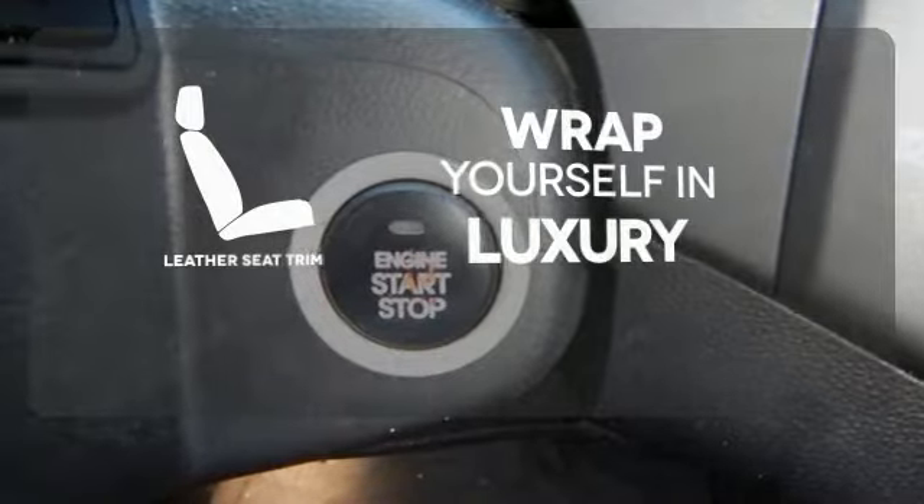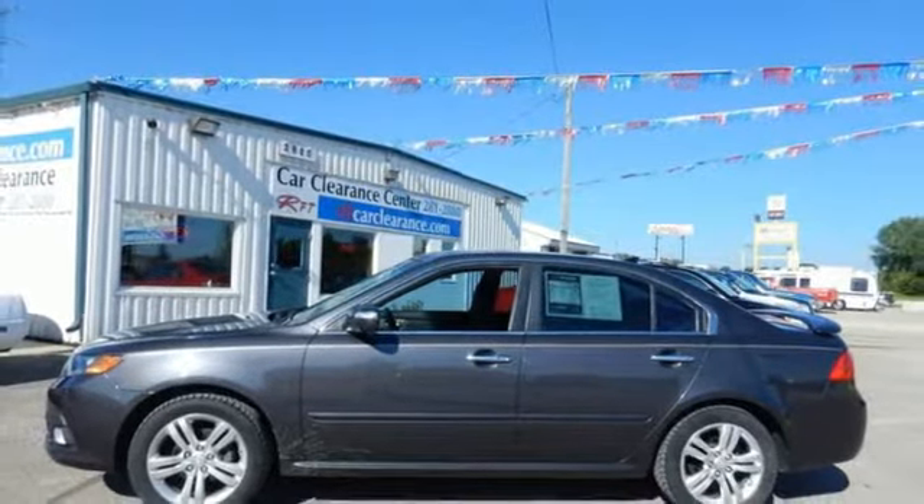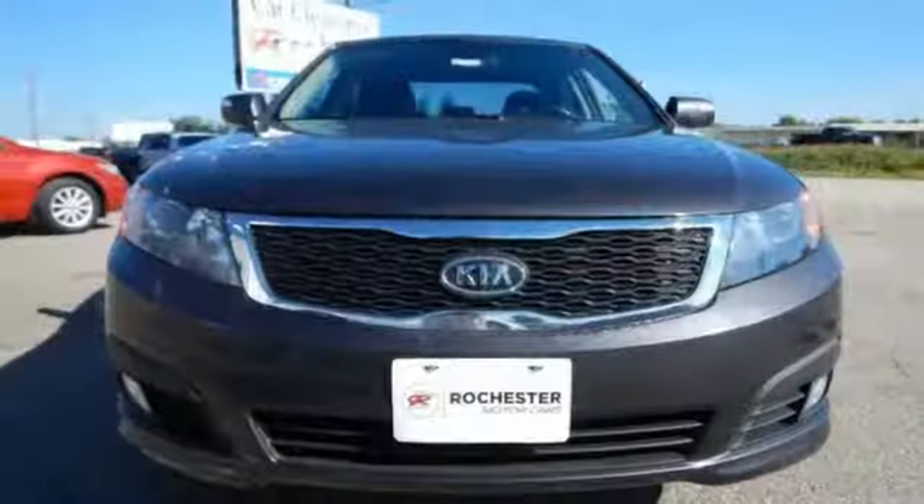Ensuring an enjoyable drive. Enjoy good safety ratings and fantastic fuel efficiency, combined with a multitude of features, providing an overall excellent value in this 2010 Optima.